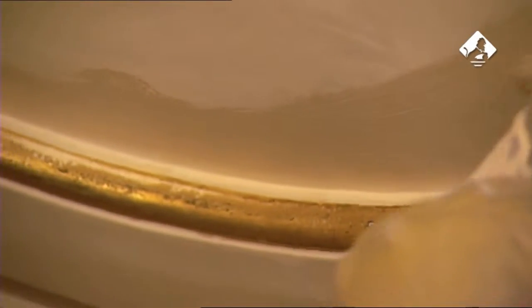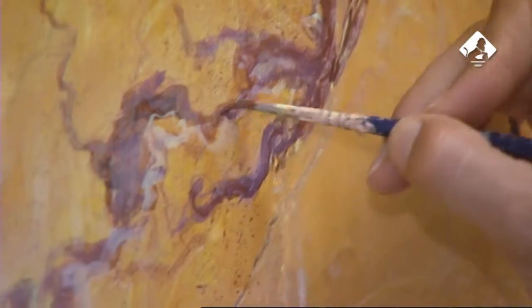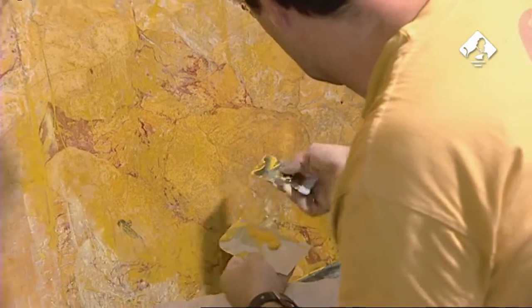Los últimos pasos de la obra de restauración consistieron en los retoques con pintura de las placas de estuco para mejorar su integración en el conjunto de la escalera, y en la pulimentación para mejorar el brillo que caracteriza esta imitación del mármol.